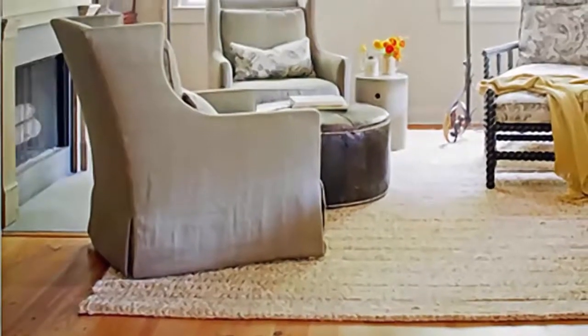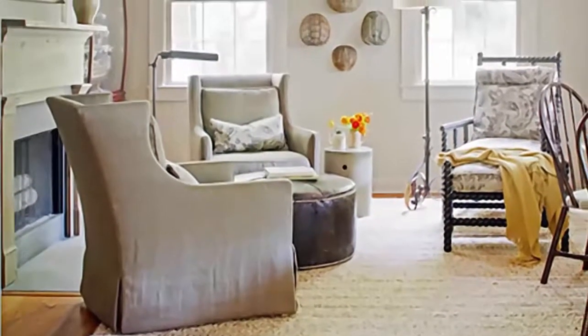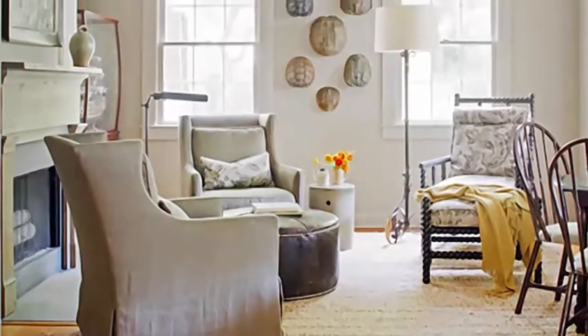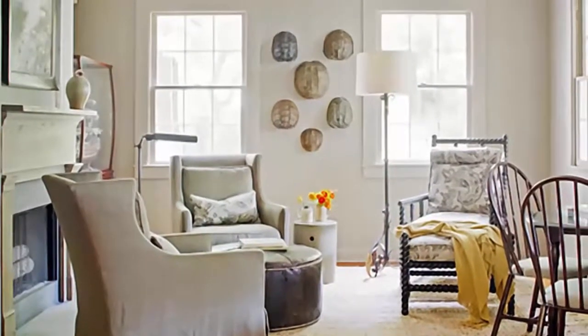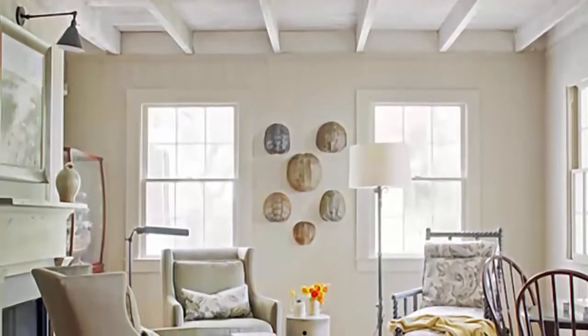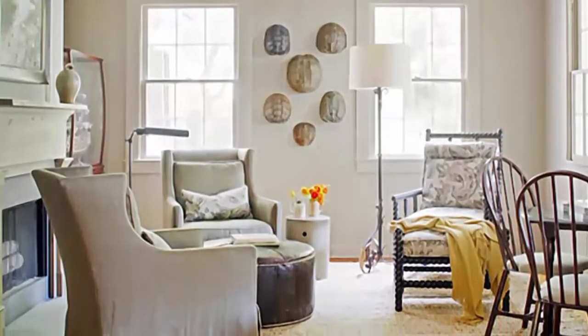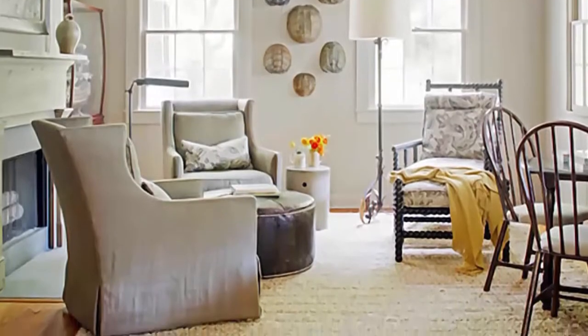Number 2: Looking for rustic decorating ideas for walls? Tie and glue boards, installed vertically, can transport your living room to a more simple place in time. The tie and glue walls in this cottage work with the whitewashed ceiling to brighten the space and create a charming backdrop for vintage furnishings.